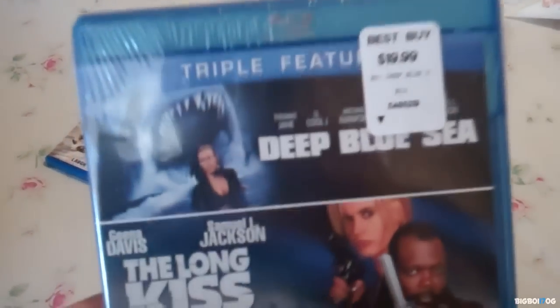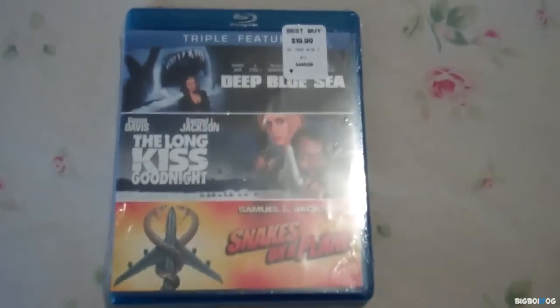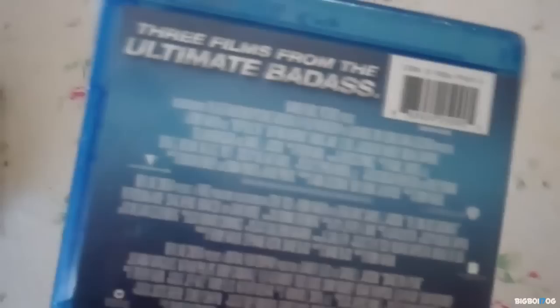The next title I got is the Samuel Jackson trilogy. I haven't opened it yet — it has Deep Blue Sea, The Long Kiss Goodnight, and Snakes on a Plane. This was $5.99 after coupon — great deal for three movies on Blu-ray.